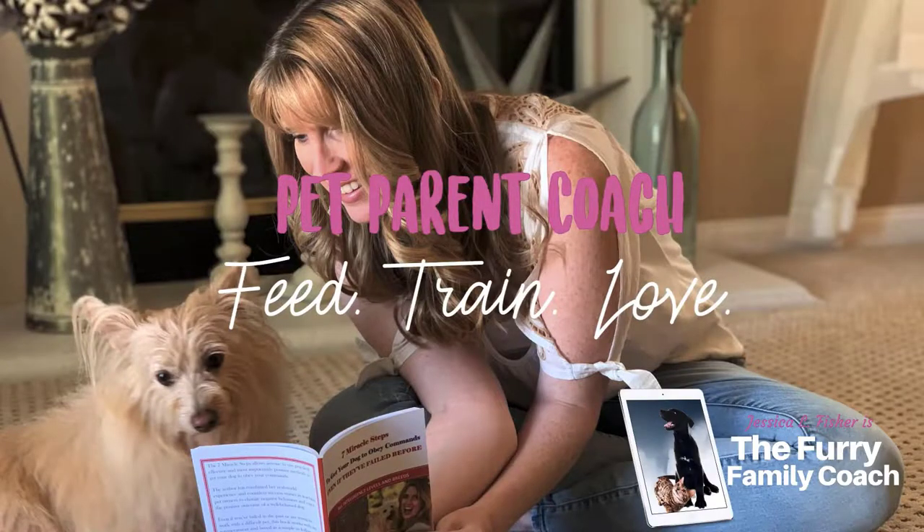Hey guys, Jessica here, the furry family coach. And in this video, we're going to be talking about alternatives to spaying and neutering for your dog. So before we get started, if you're new here, my name is Jessica. I'm the furry family coach. I am a positive reinforcement trainer and pet parent coach.